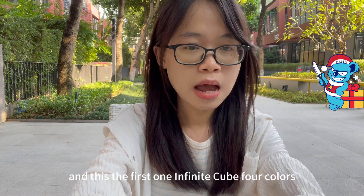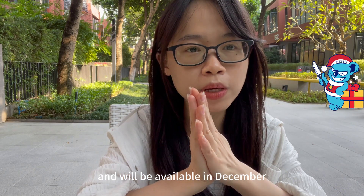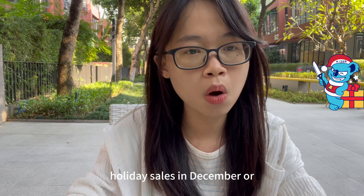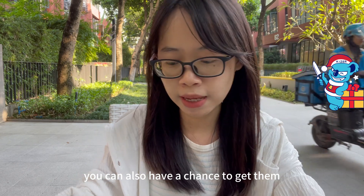This is the first gift — the Infinite Cube in four colors — and it will be available in December. You can join our holiday sales in December or our giveaway on social media for a chance to get one.